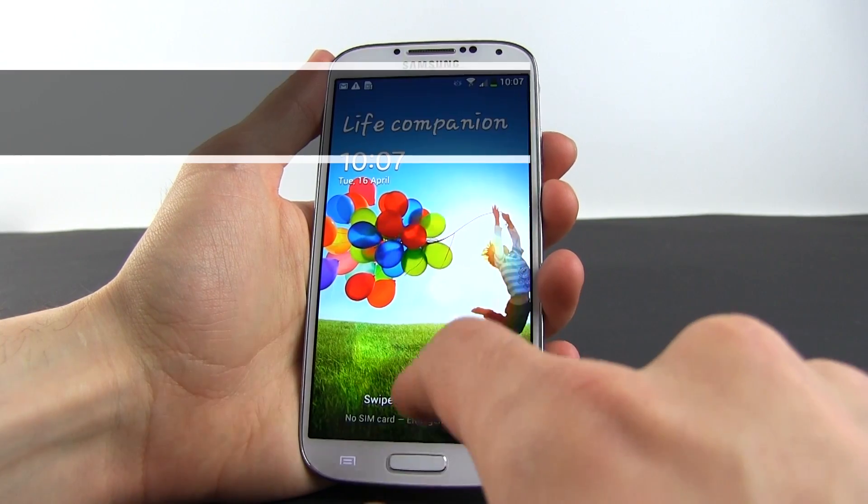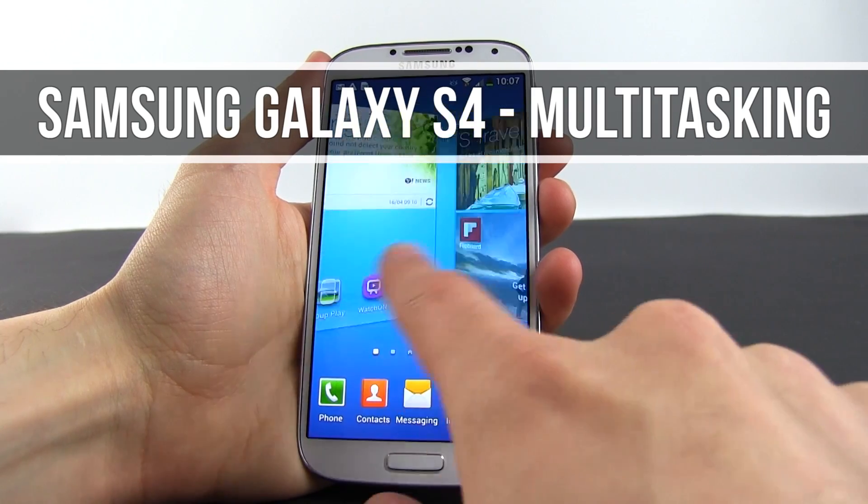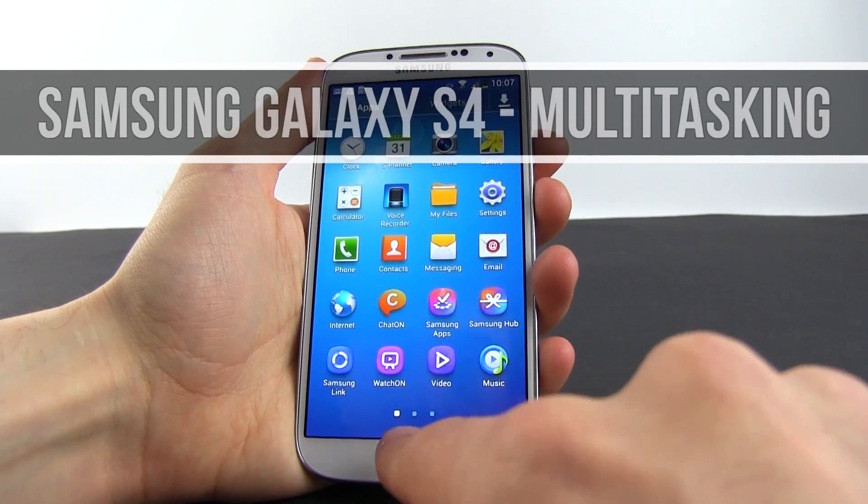Hey everyone, Mike here and in this video we're going to talk about multitasking on the Samsung Galaxy S4 and see how fast this phone is when dealing with various programs at the same time.